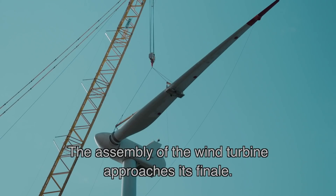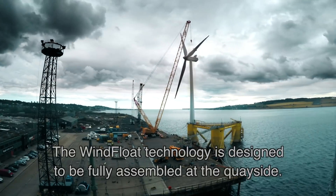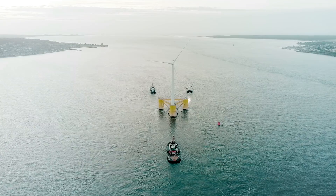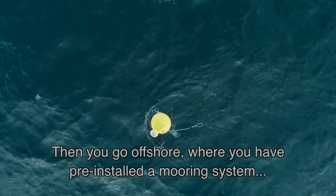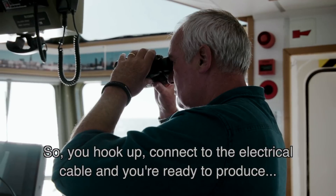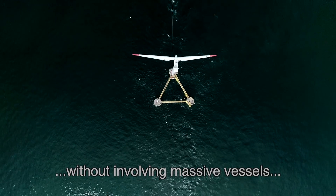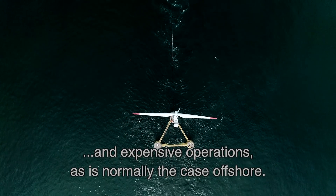The assembly of the wind turbine approaches its finale. Wind float technology is designed to be fully assembled at the quayside. Then you go offshore, where you have pre-installed a mooring system — so the lines are waiting for you. You hook up, connect to the electrical cable, and you're ready to produce without bringing massive vessels and expensive operations that normally happen offshore.